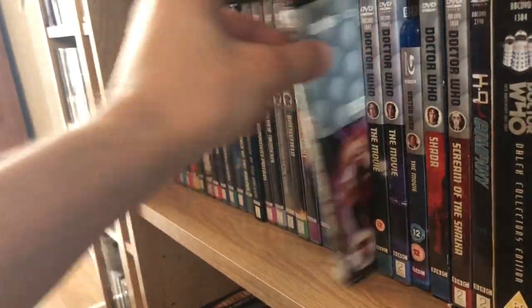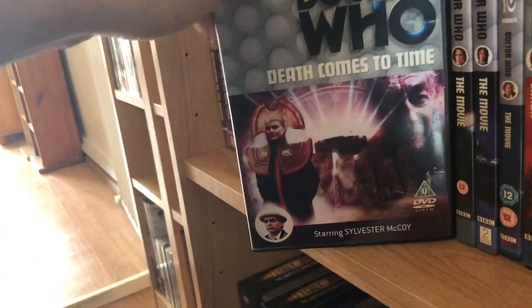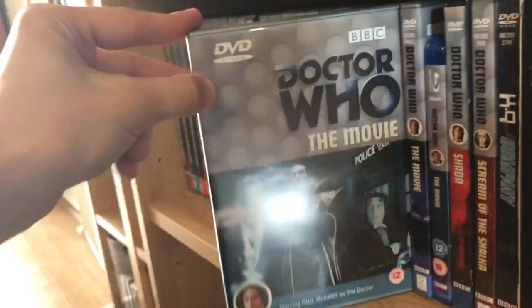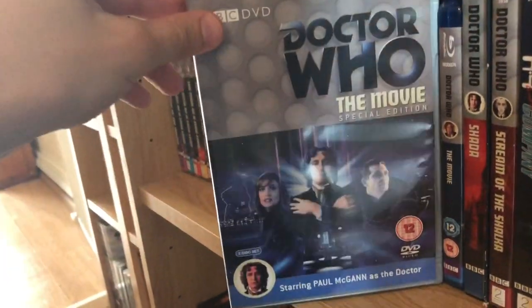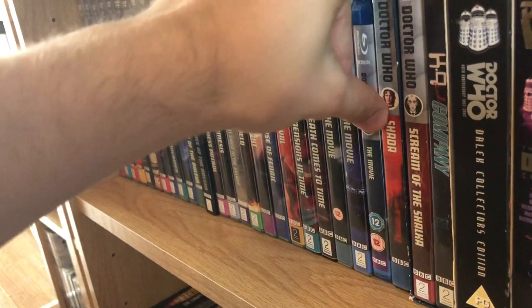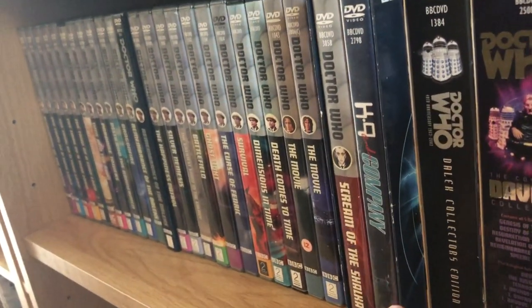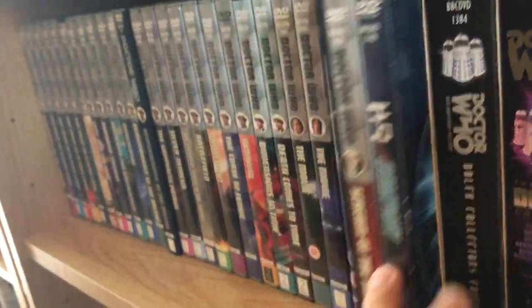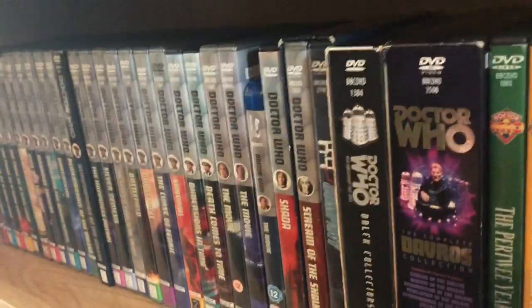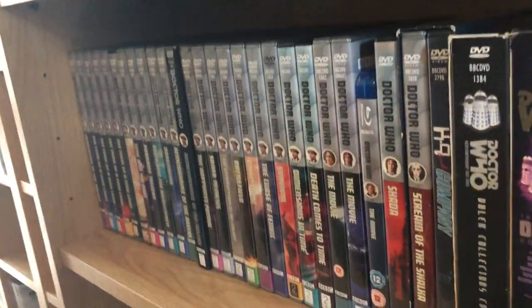Dimensions in Time and Death Comes to Time, which is another webcast — it's not bad. The Doctor Who TV Movie first release, the special edition release, and the Blu-ray release of the movie. Also the webcast version of Shada, and in here I have Scream of the Shalka and K9 and Company — I forgot to take those out of the box. All my other boxes I've taken off because it was easier to get all the stories out.